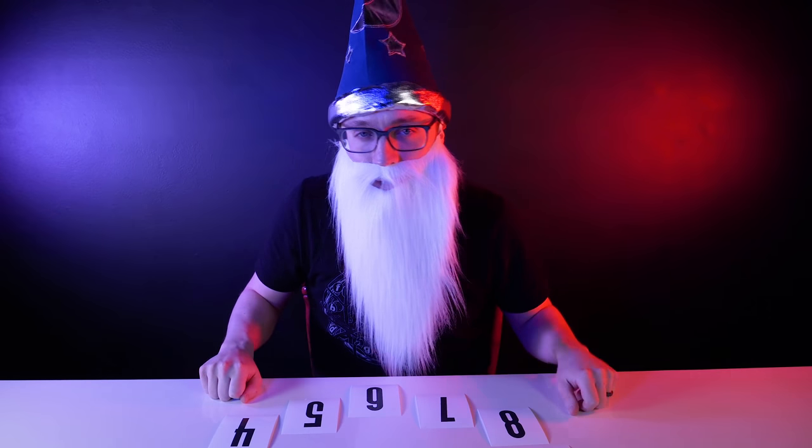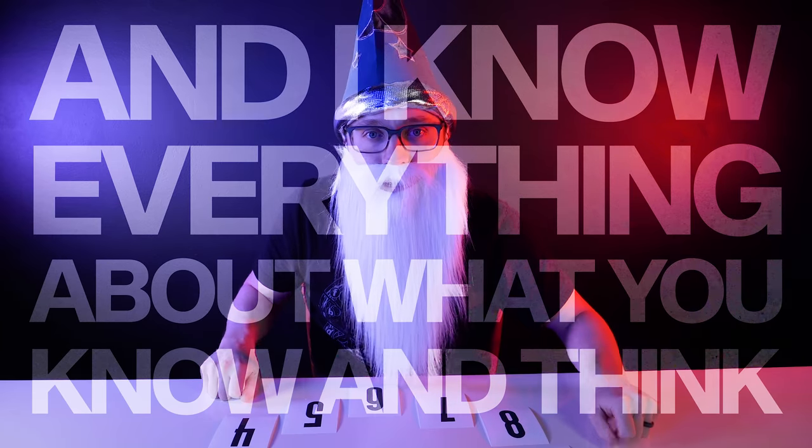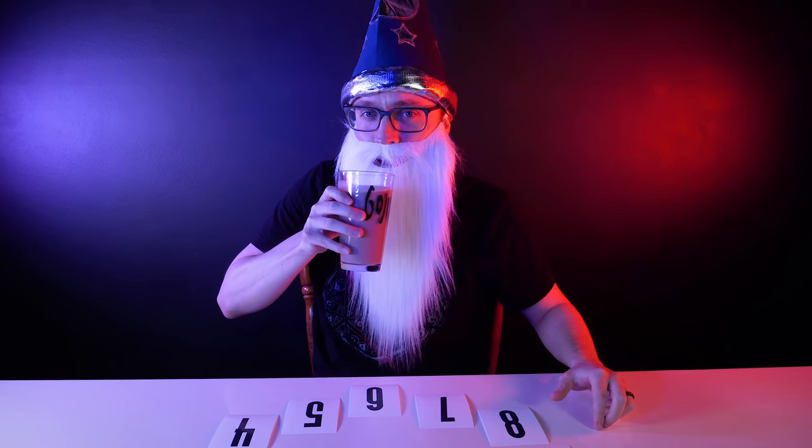Vsauce Merlin here, and I know everything about what you know and think. Everything. I've built a vacation home in your mind, and I'm lounging by the pool sipping chocolate milk right now.